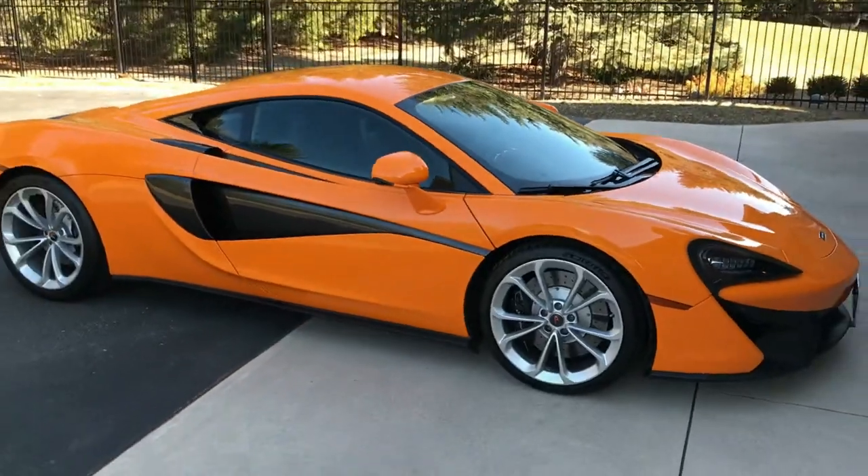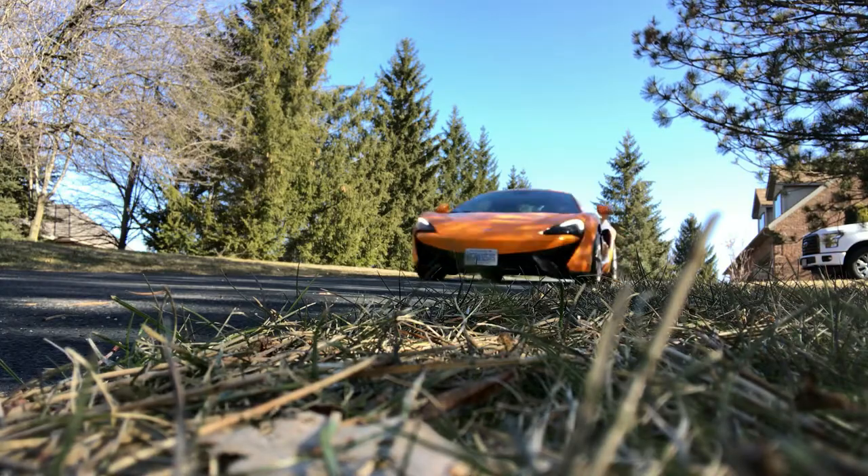Trading it for some Fords. I know it sounds crazy, but I really like the new Bronco, and I figured I'd get a new F-150 while I was at it, because I do have an existing F-150. It's a couple years old and I want the 2021. So trading a McLaren for a Bronco and a pickup truck.